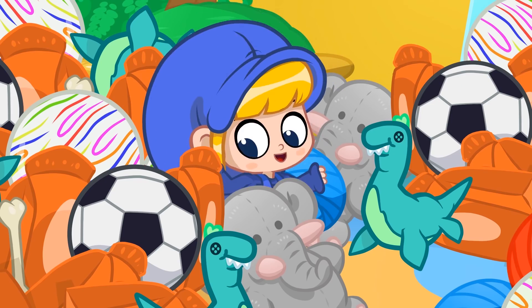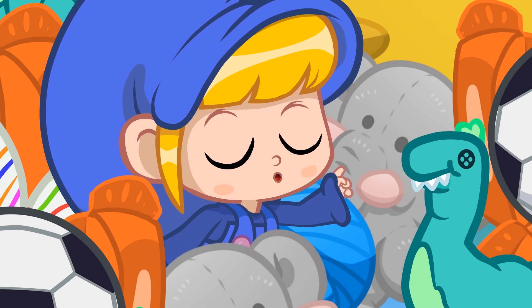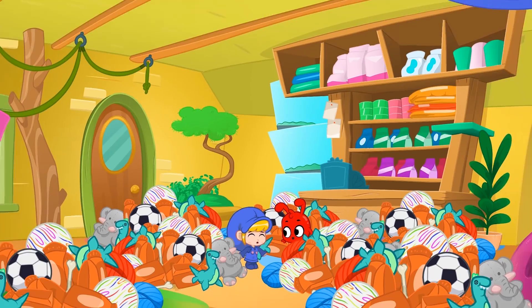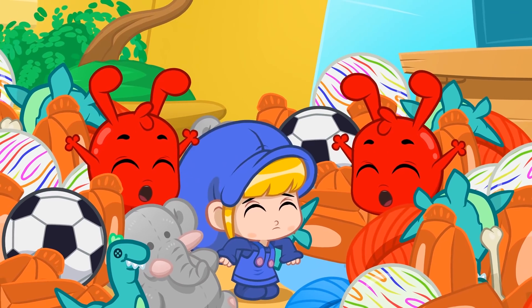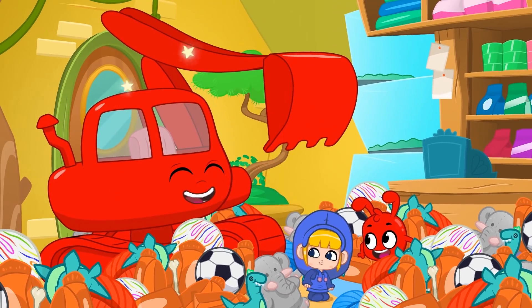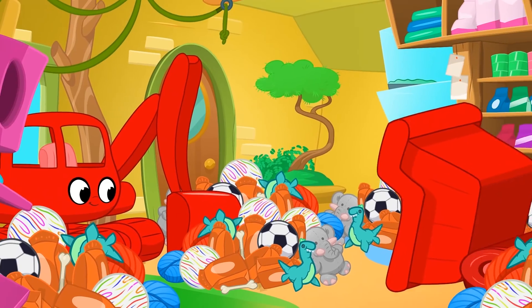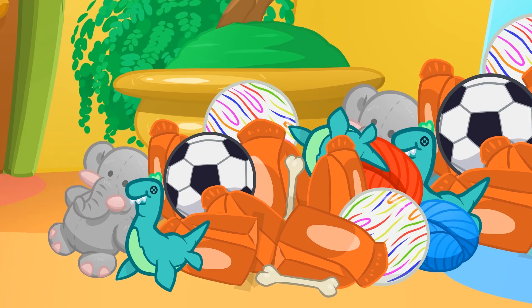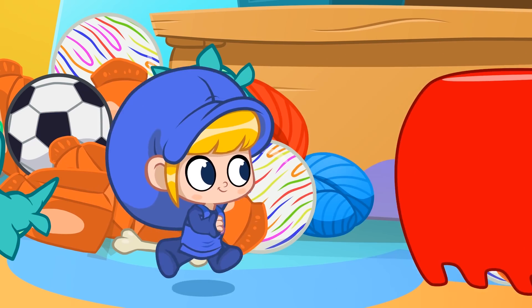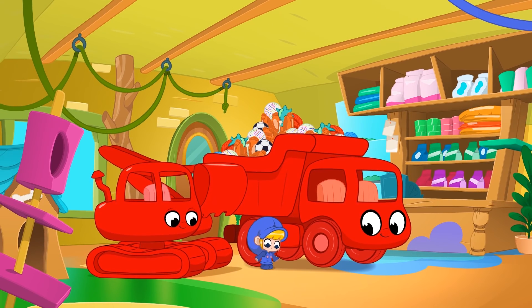Morphle! Where did all those magic pet toys come from all of a sudden? Morphle, no, no! Let's clean them all up so we can solve this mystery! But there's only two of us and so many toys! Two Morphles? Work together! Things become so much easier if you work together!